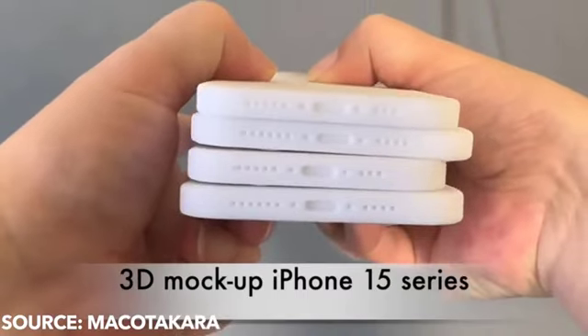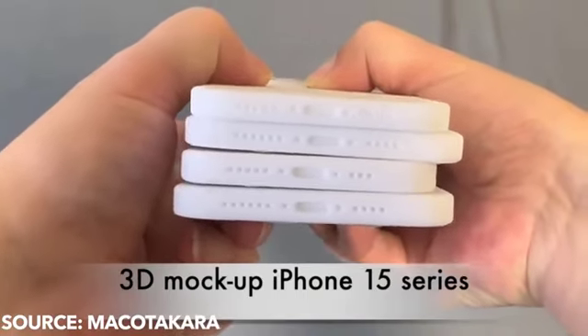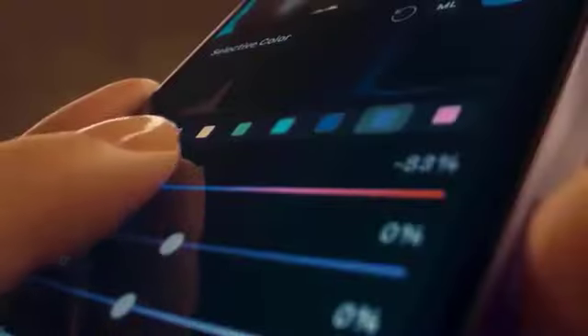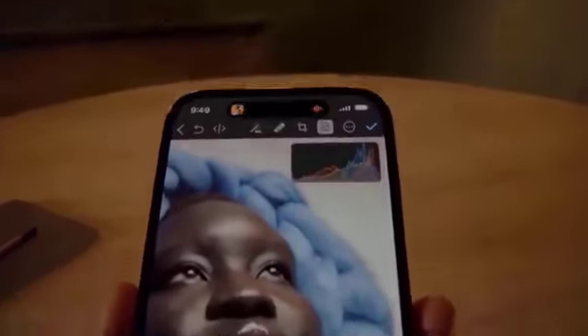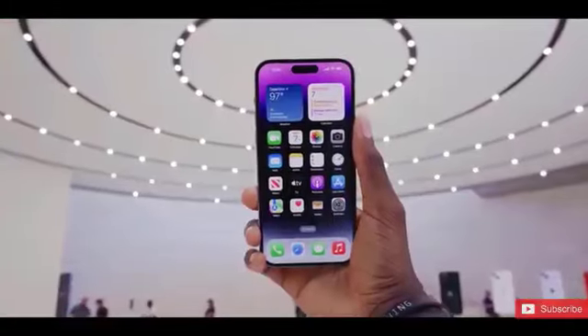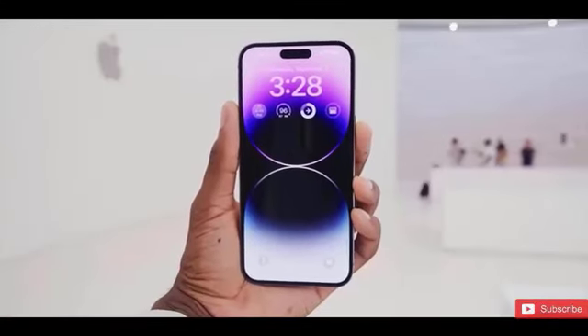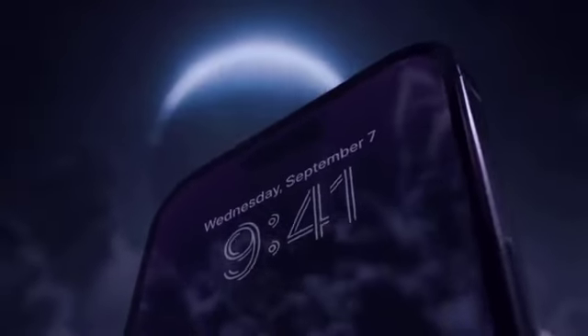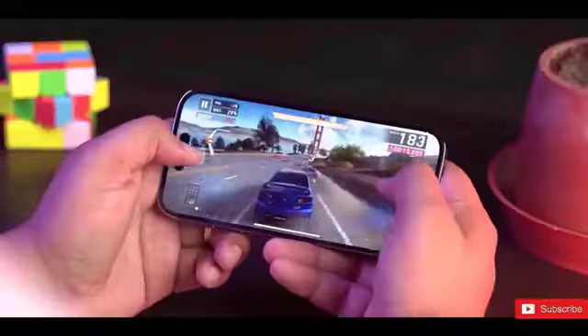Additionally, a charging connector that seems to be significantly bigger is shown. Yes, the iPhone 15 series will support USB-C, owing to the rules of the European Union. I'm extremely interested to see how Apple will announce USB-C on stage — will they do anything different? Probably yeah, it will be a sight to see.